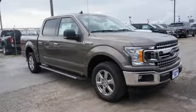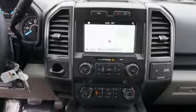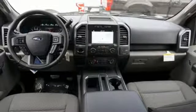V8 engine, gas pressurized shocks, automatic transmission, active grille shutters, integrated navigation system with voice activation, and 312 volt power outlets.